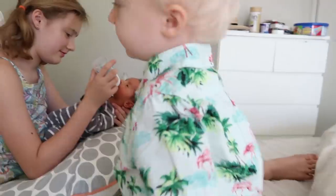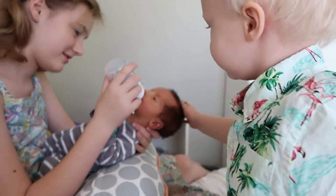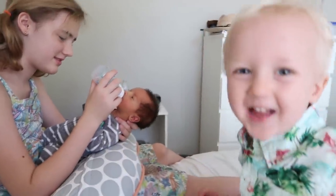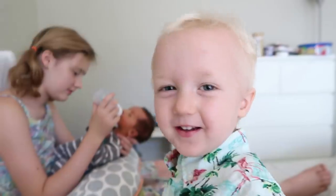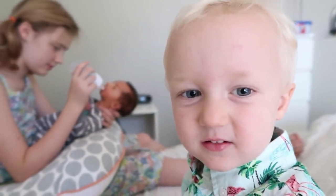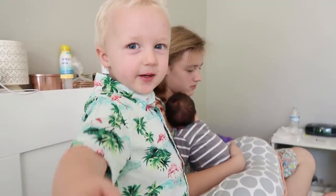I want to pet the baby. Okay, you can pet the baby. What a gentle brother. You're so good with him. He's awake. What's it like having a baby brother? Good.